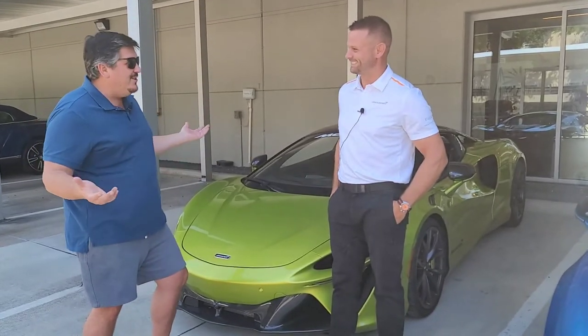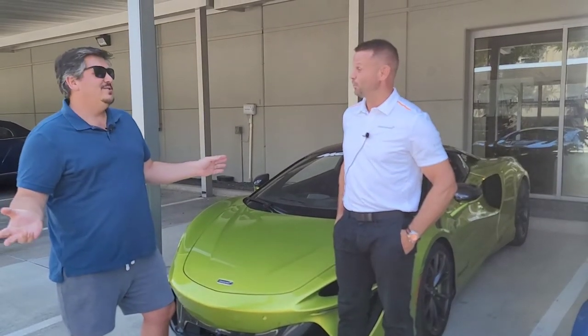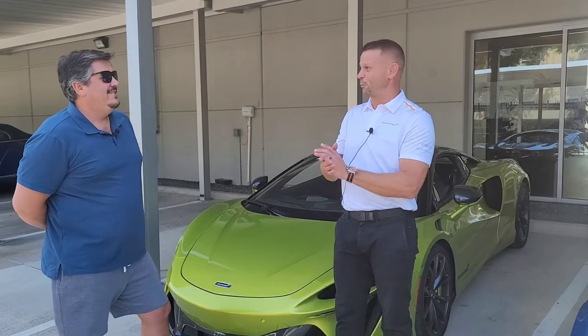This is my first McLaren experience, by the way. So let's go. That actually helps a lot with what we're going to go through in the car.